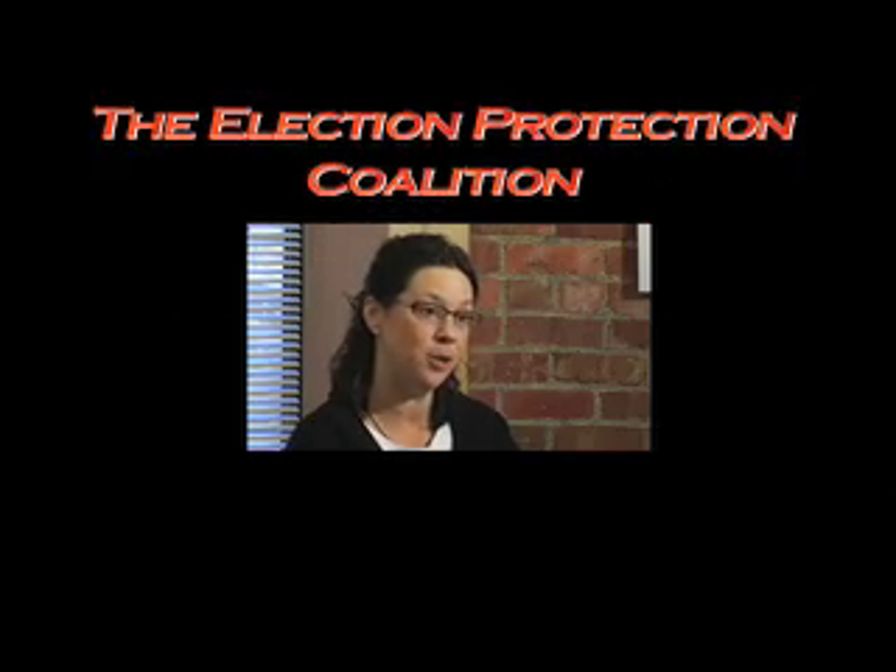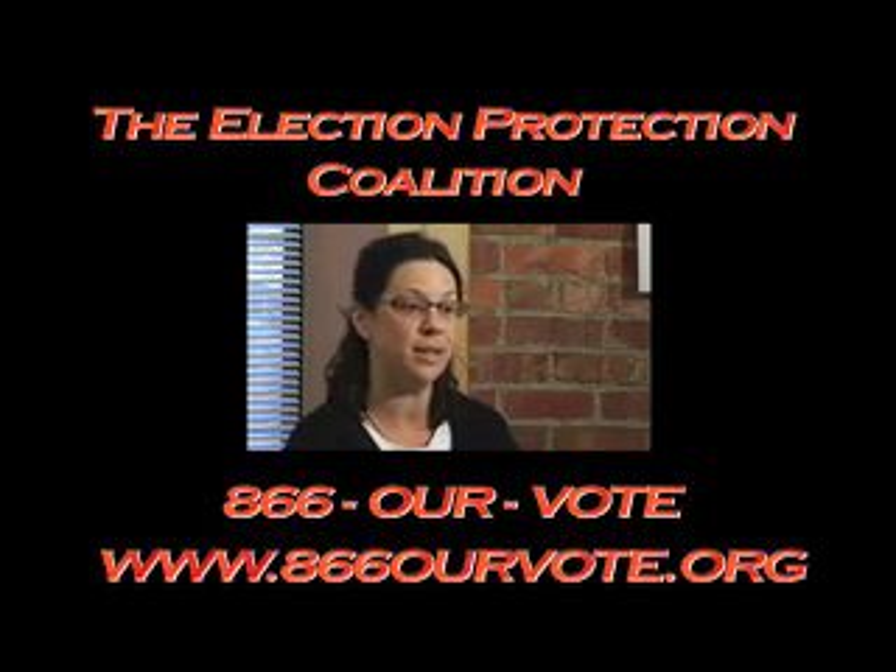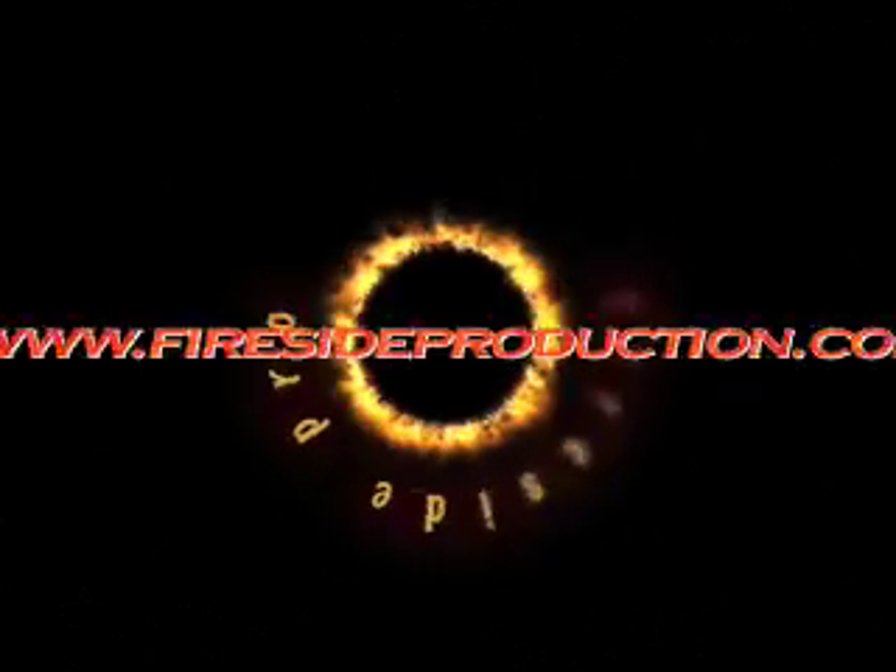Folks can find out where their polling places are and all the information that they need. Be prepared going into the polling place — it's a long ballot, so we also have sample ballots that voters can fill out before they go to the polls, and this will help ease the burden on Election Day. The national organization that we're working with is the Election Protection Coalition, and the phone number is 866-OUR-VOTE, and the website is 866ourvote.org.